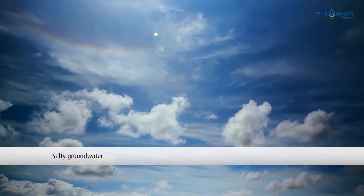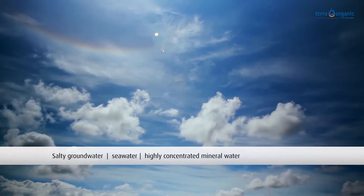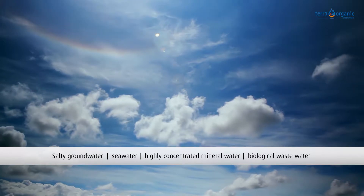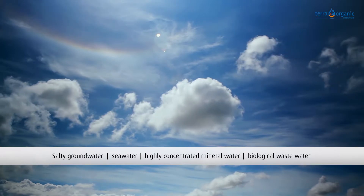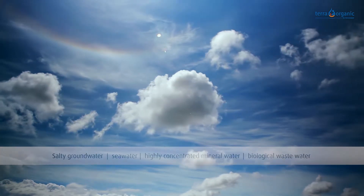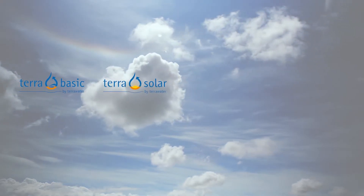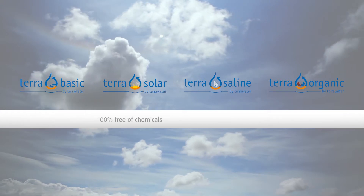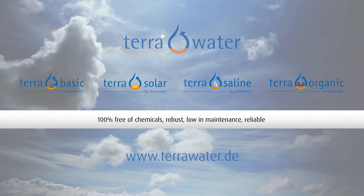Salty groundwater, seawater, highly concentrated mineral water, or biological wastewater from industry — Terra Water offers effective and environmentally friendly solutions for the desalination and concentration of all water. Terra Basic, Terra Solar, Terra Saline, Terra Organic: 100% free of chemicals, robust, low in maintenance, reliable.